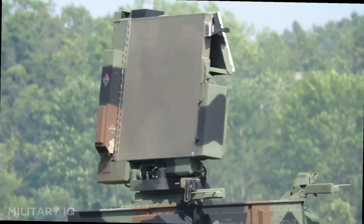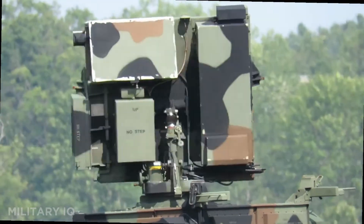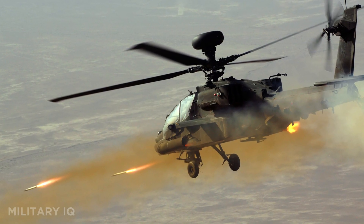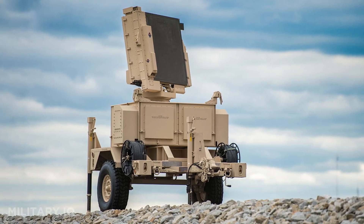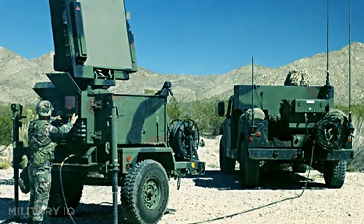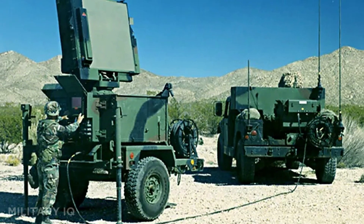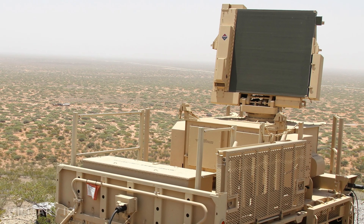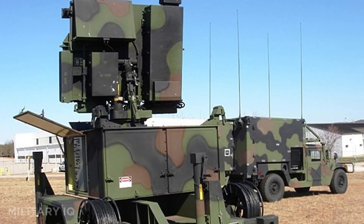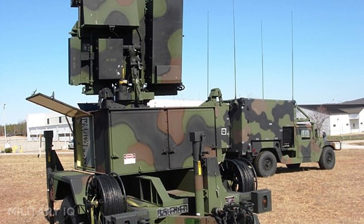It can detect drones, helicopters, cruise missiles, and fixed-wing aircraft long before they get close. It uses track-while-scan technology, which means it can follow multiple targets at once. Deployed across U.S. bases and NATO defenses, Sentinel radars are the first to alert when the sky turns hostile. Without this radar, America's other air defenses wouldn't see the threat coming.